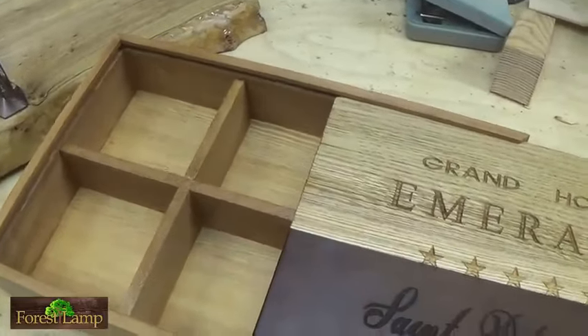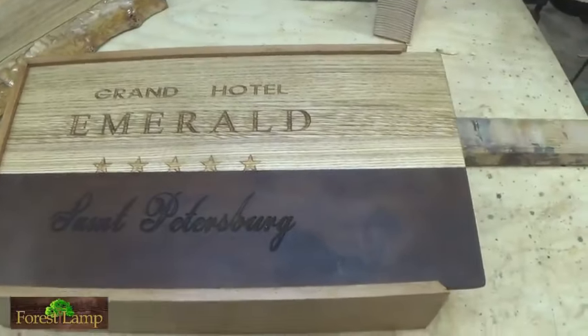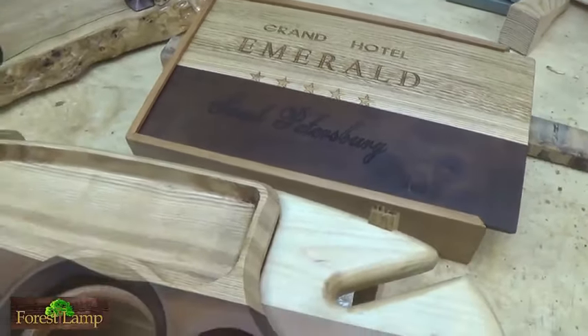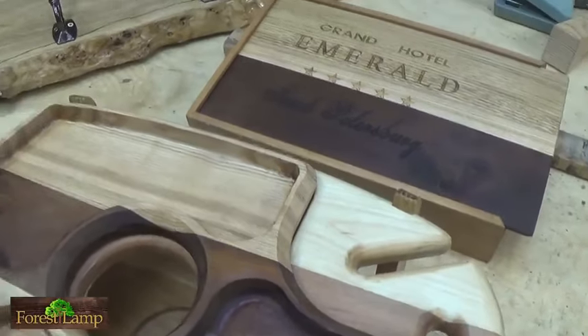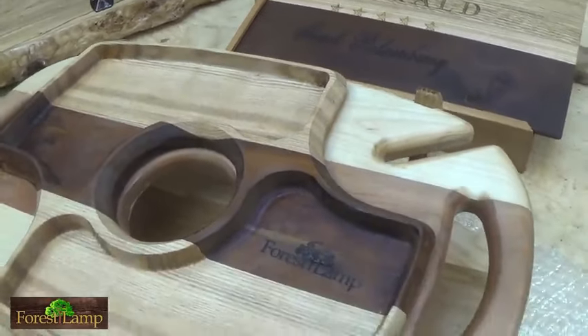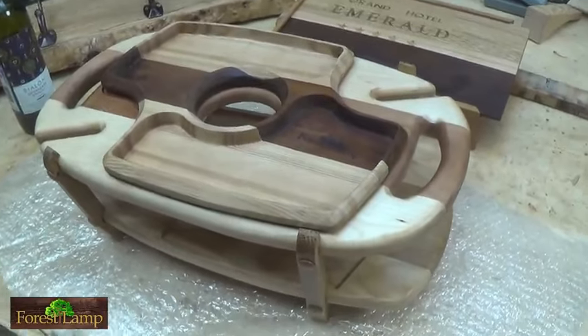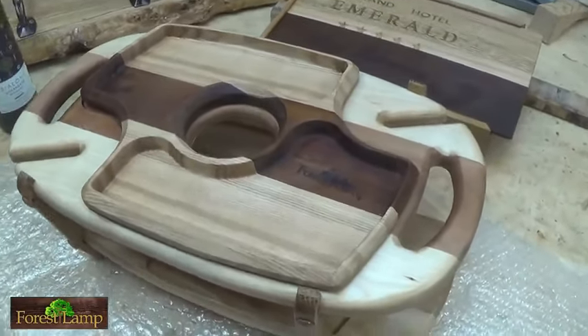Не забудьте подписаться. Надеюсь, видео было вам полезно — для этого и снимаем. Делимся тем, что можем. Подпишитесь, друзья, оставьте комментарий. Если поставите лайк — это будет приятно. Или поделитесь видео в соцсетях — там есть стрелочка «поделиться». Закиньте куда-нибудь себе в «Контакт» или в «Одноклассники». Всем удачи и пока.